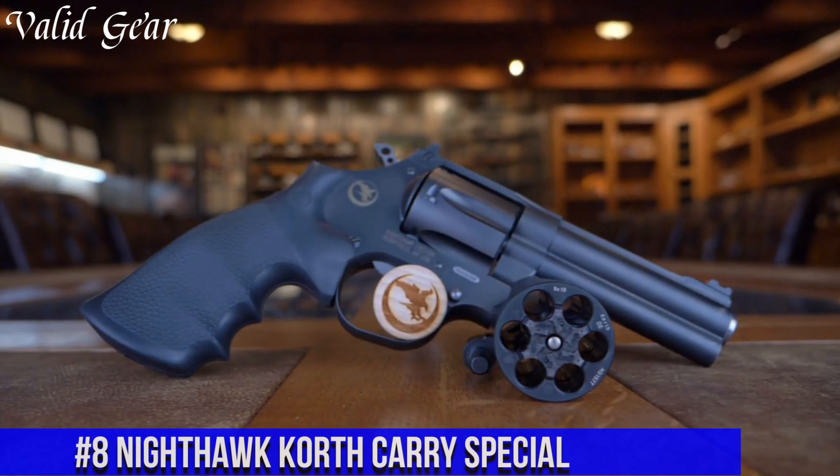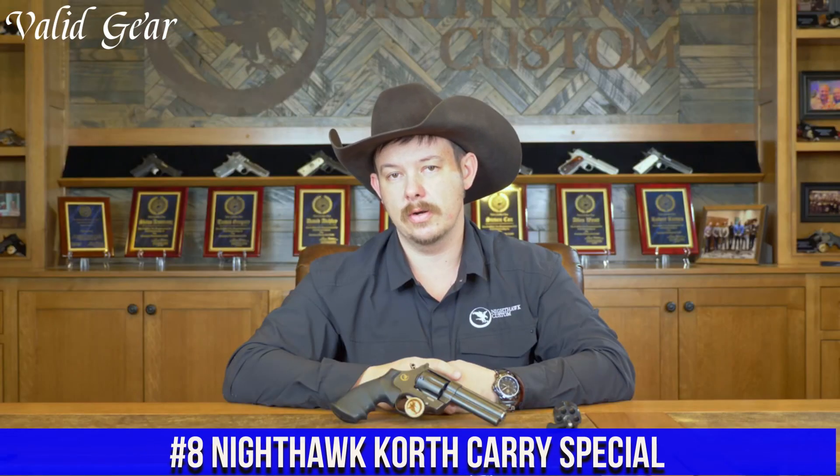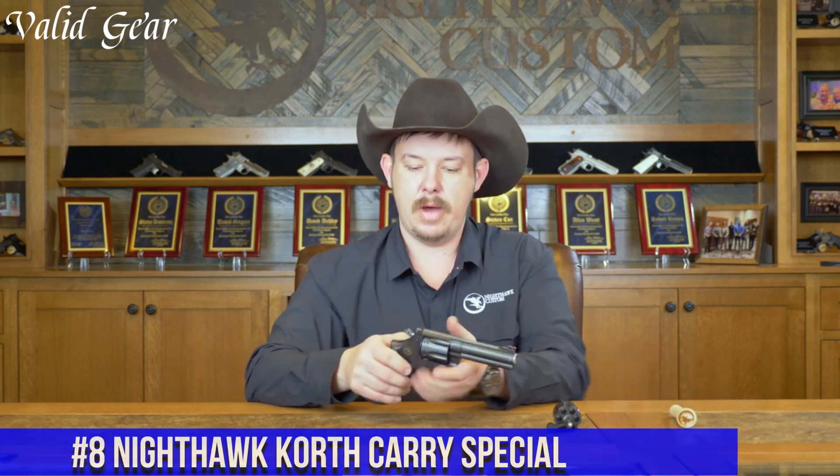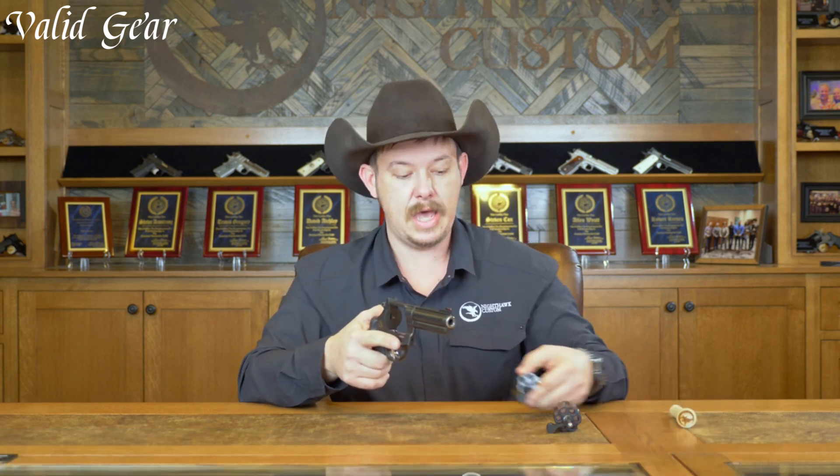Number 8: Nighthawk Korth Carry Special — where German precision and American craftsmanship unite in a compact powerhouse. This collaboration between Nighthawk Custom and Korth brings forth a concealed carry revolver that redefines excellence.